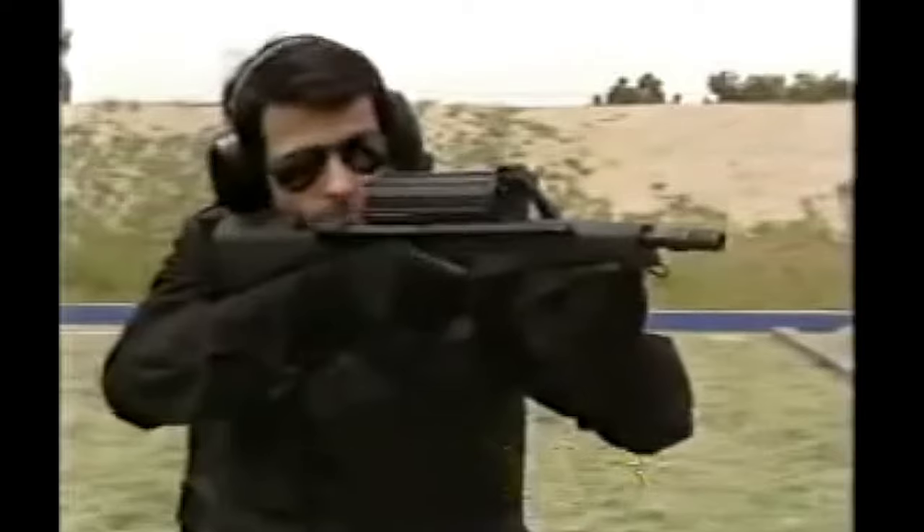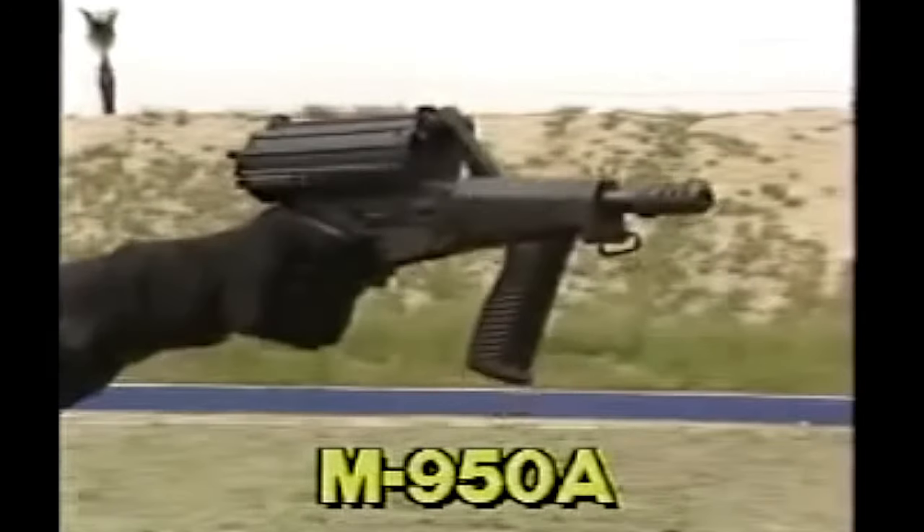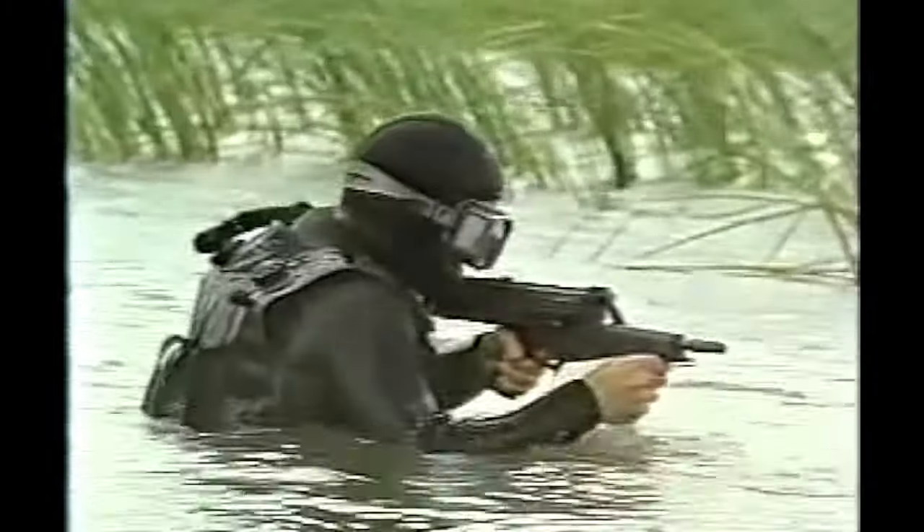Calicos are truly ambidextrous, with safety selectors on either side, designed so that the trigger finger can sense when the safety is on. The safety can be switched to fire or full auto in an instant.